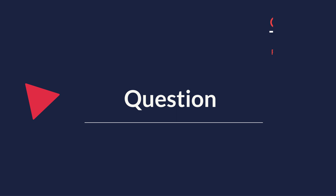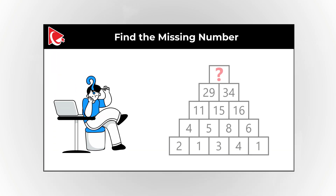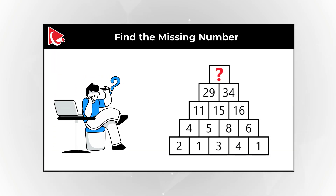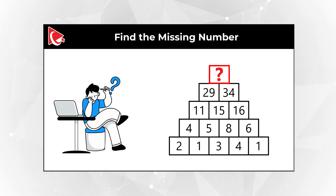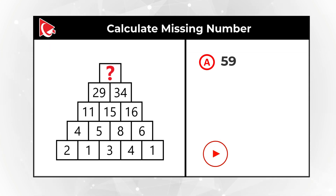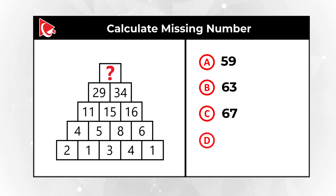Here is a tricky problem you might find challenging. You're presented with a pyramid. The top starts with a missing number you need to calculate. The second row contains numbers 29 and 34. The next row has 11, 15, and 16. The following row has 4, 5, 8, and 6. And the last row has 2, 1, 3, 4, and 1. You have four choices: A, 59; B, 63; C, 67; D, 73.